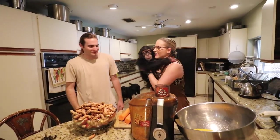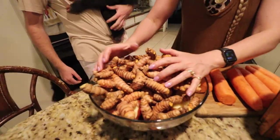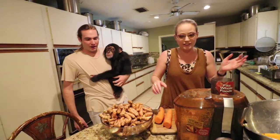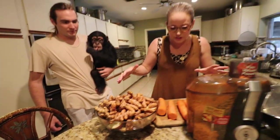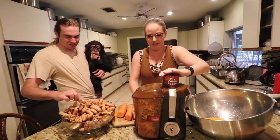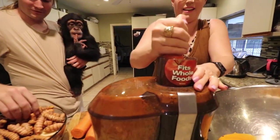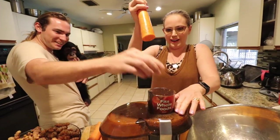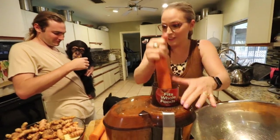Hi guys, welcome back to my channel. We got Landon here helping us out today. Look at the amazing gifts he brought us — he brought us turmeric and ginger, we got apples, carrots, and even fresh black pepper. This is all gonna be put together and juiced. Everyone here drinks it. I want some too, so I guess you just throw it all in. This is so good for you.